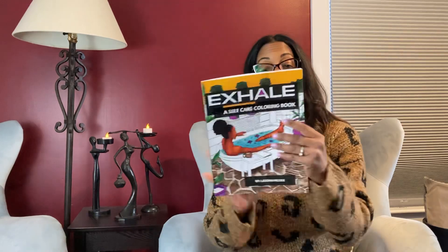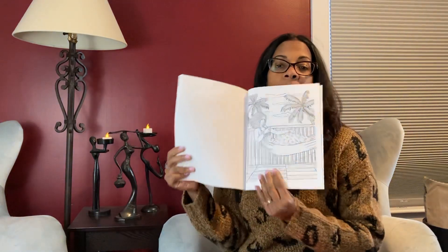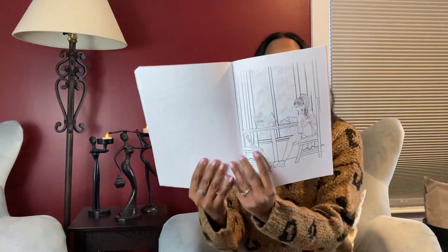This one I really like — it's called Exhale: A Self-Care Coloring Book by Latoya Nicole. It's got images like this one — I'd love to do this one while listening to a Caribbean book so I can visualize myself on that hammock. It's really nice — just images of black women doing everyday things, taking care of themselves.